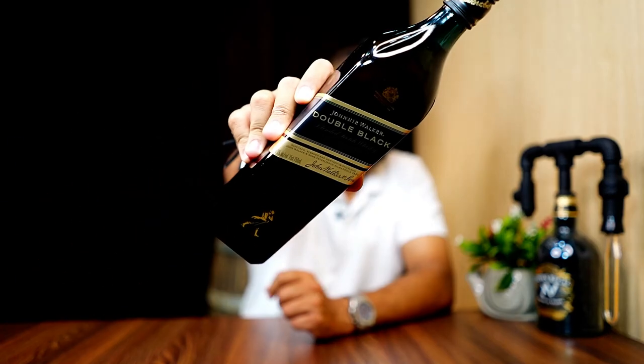Hello friends, welcome to our channel. I'm your host Amit. Today we are going to review Johnnie Walker Double Black Label.